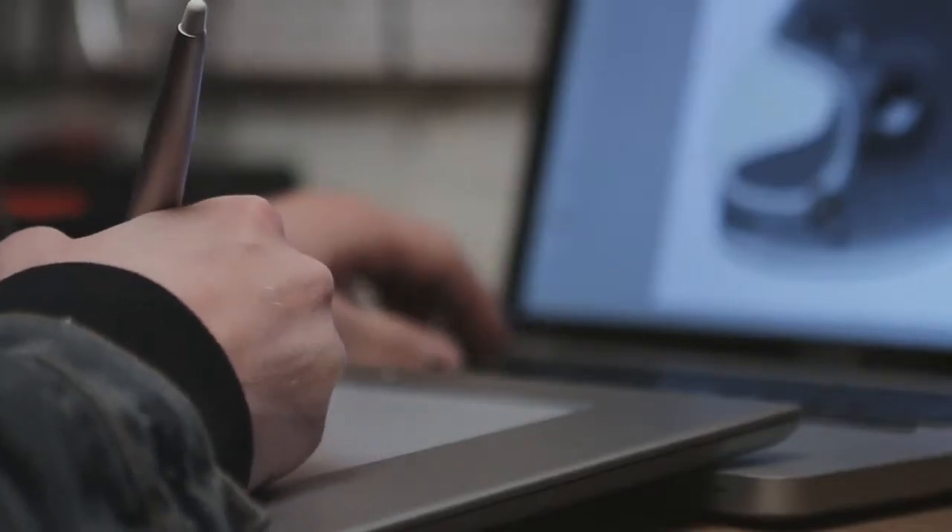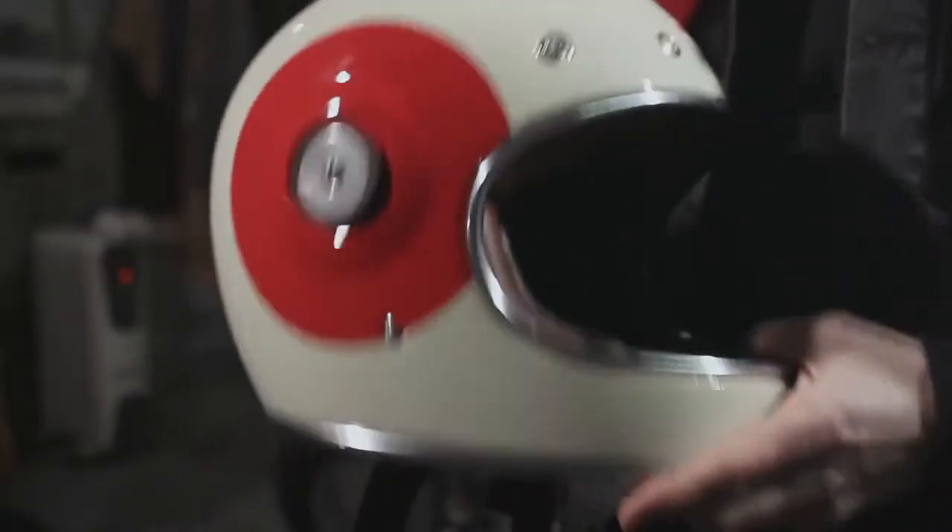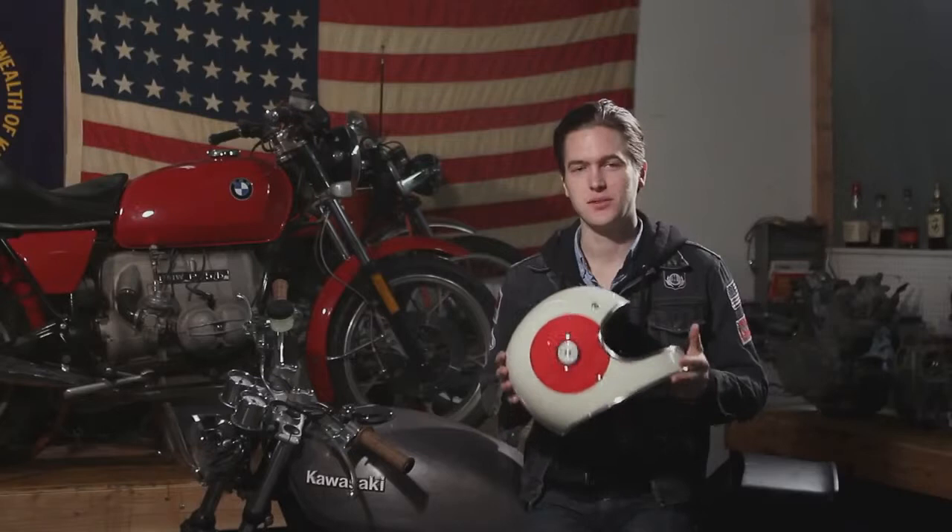Initially you're given a problem and your job as the designer is to solve that problem and make a product that's better than what came before it. I'm Chad Hodge, designer of the Bullitt Helmet, brought to you by Bell.